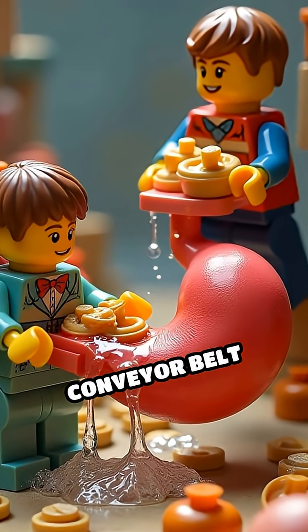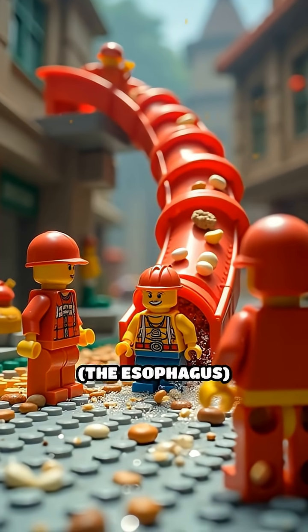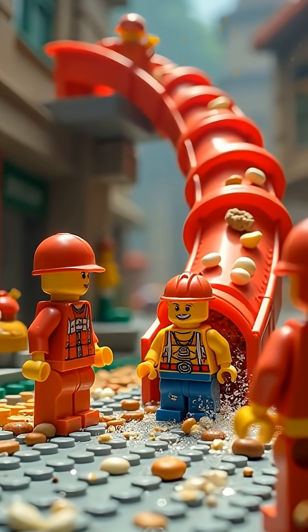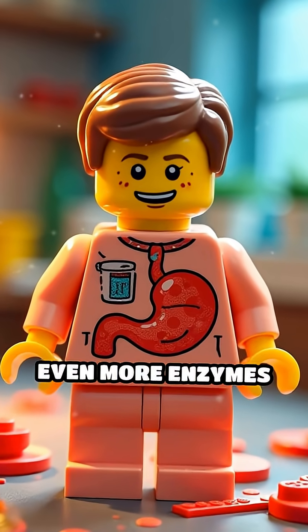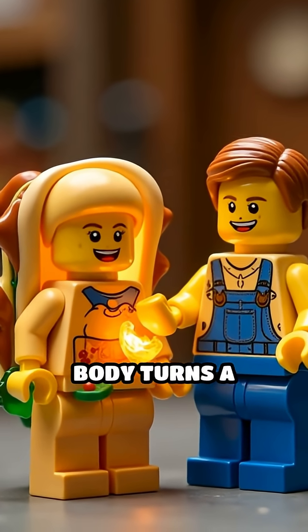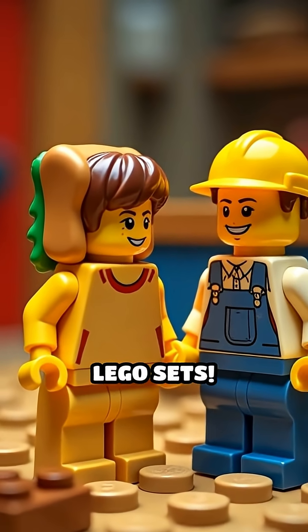A Lego conveyor belt whisks the chewed-up food down a twisty slide — the esophagus — and into a bubbling Lego stomach where acid and even more enzymes break it down further into nutrients your body can use. That's how your body turns a sandwich into the energy you need to build more Lego sets.